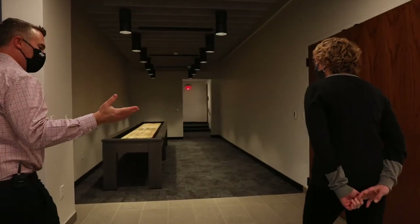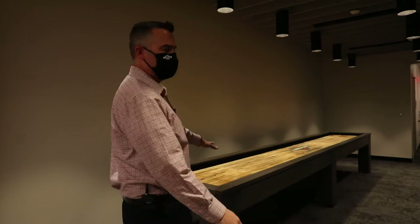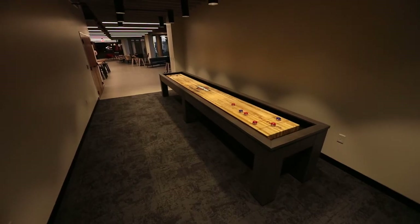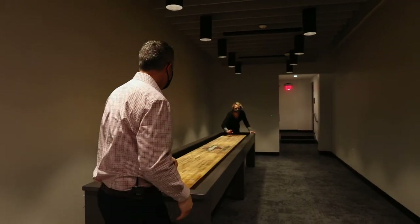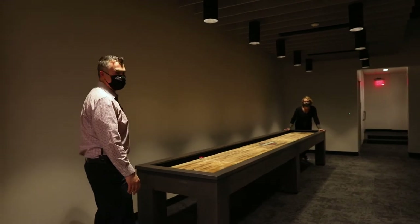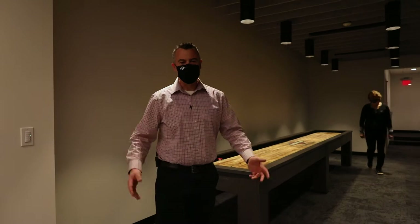Of course, you can't have a hard day's work without having some fun. We've got our custom-made Myron Building Excellence Shuffleboard — always a comfortable place to let off some steam at the end of the day. Hey, Andre! I don't think that's going to make it. No, that's a good shot. So look at that — very comfortable place. We love it here.